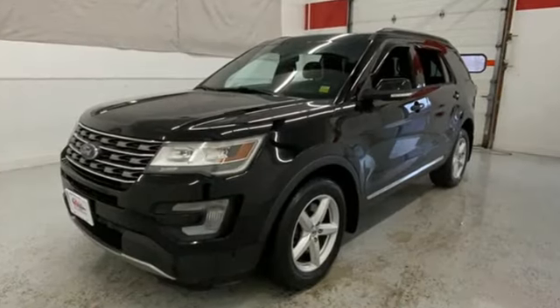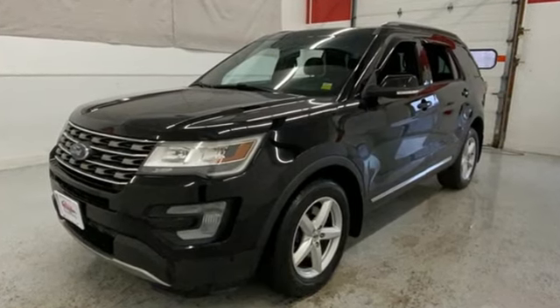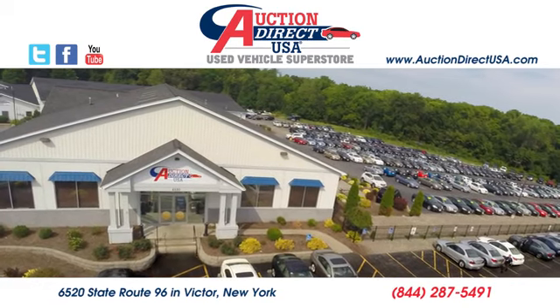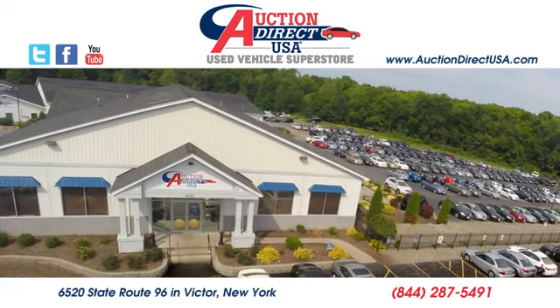Ford has won over millions of loyal customers with a wide range of value-driven vehicles. Hurry in today and see it for yourself. Visit today. We're conveniently located at 6520 State Route 96 in Victor, New York.